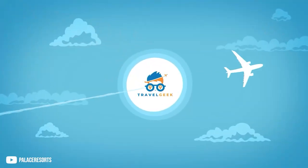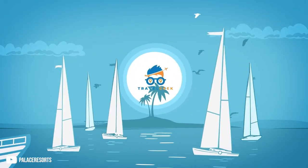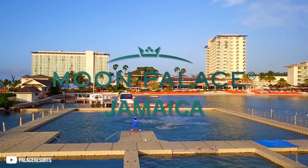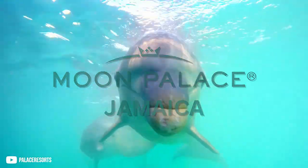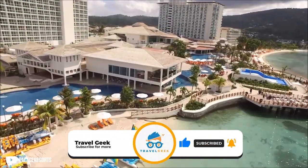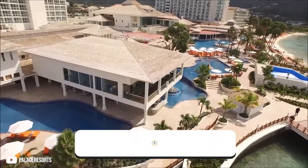Hey there guys, it's me Noah and welcome back to our channel Travel Geek. In today's video we will take a look at the Moon Palace Jamaica as we find out what this beautiful resort has to offer. But before we begin, make sure to like and subscribe to our channel for more amazing travel information. Let's now dive right in.